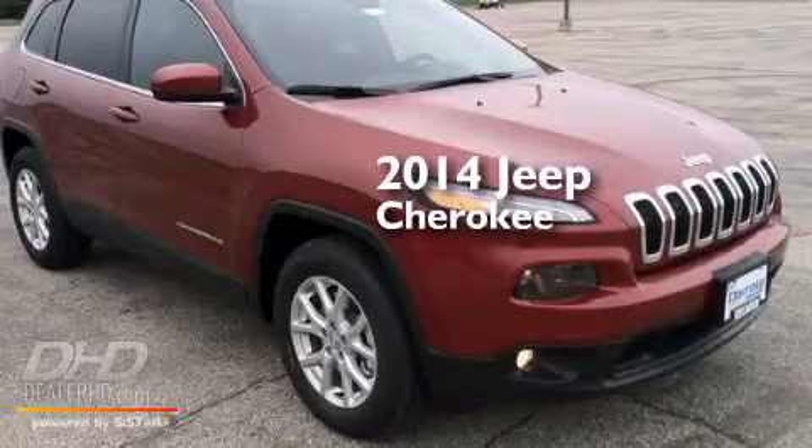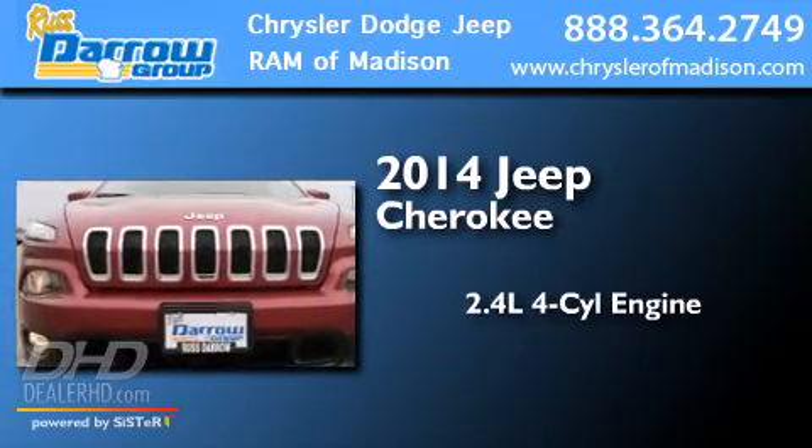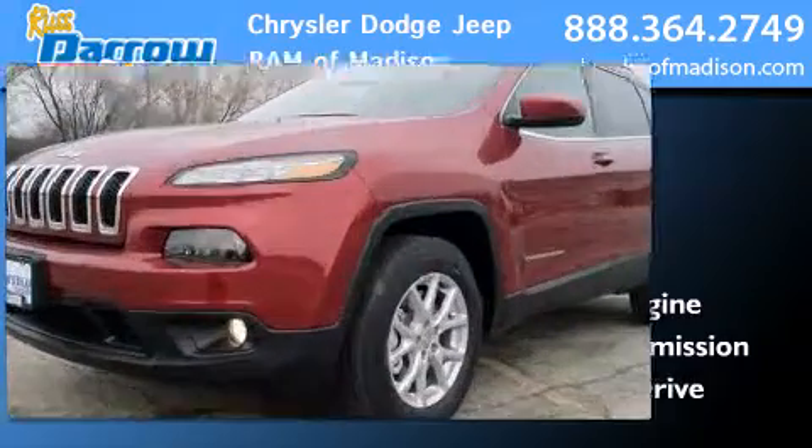This is a brand new 2014 Jeep Cherokee. It has a 2.4 liter 4-cylinder engine, an automatic transmission, and the added safety and control of 4-wheel drive.